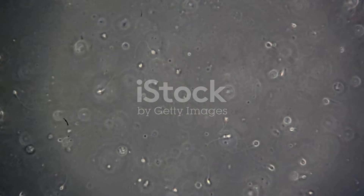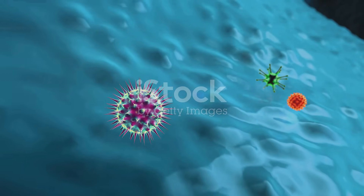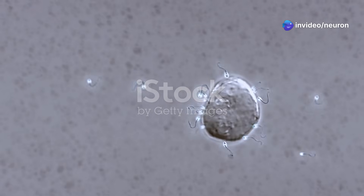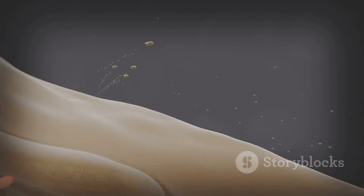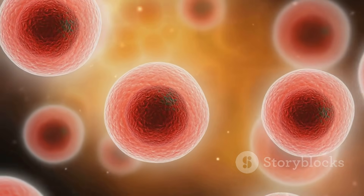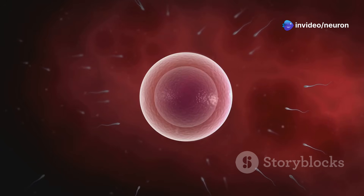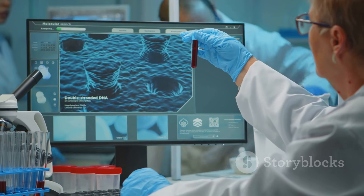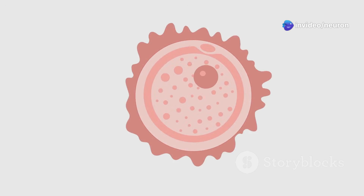One type of white blood cell that plays a significant role in attacking sperm is the polymorphonuclear neutrophil, or PMN. PMNs are the most abundant type of white blood cell in the body. They are quick to respond to infections and other threats. In the female reproductive tract, PMNs recognize sperm as foreign invaders. They release chemicals that trap and kill sperm, and also engulf and digest sperm through a process called phagocytosis. Studies have shown that PMN levels in the cervix increase after intercourse, suggesting that PMNs are actively involved in clearing sperm. Researchers have observed PMNs attacking and engulfing sperm in laboratory settings. While PMNs are essential for fighting infections, their aggressive response to sperm highlights the challenges these cells face.